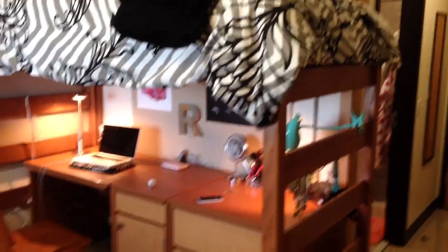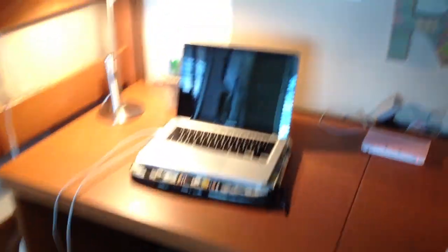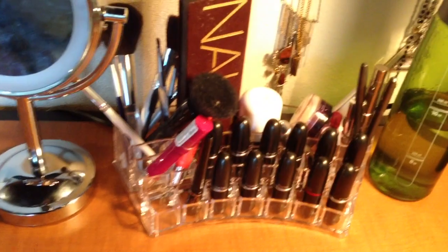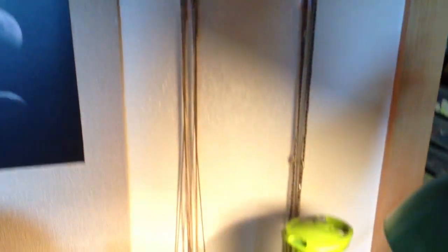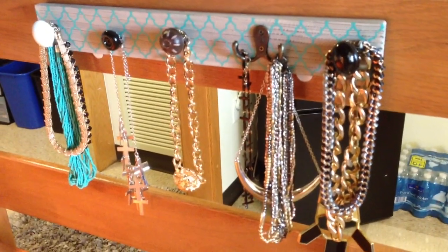That's my dorm roommate's side and this is my side. Kind of getting a wide angle shot here. So I will now get closer. This is my desk. Got my pewter, I got my 3DS right over there, and I got a little makeup station and my room key. I have this nifty little thing that has all my lipsticks in it, and I got this mirror. And then I kind of hung my jewelry up on these command hooks, and I also used this little cool thing to hang up some necklaces and such.